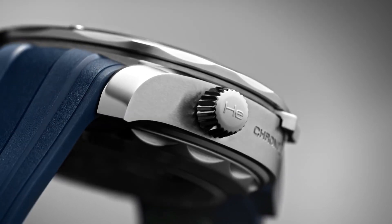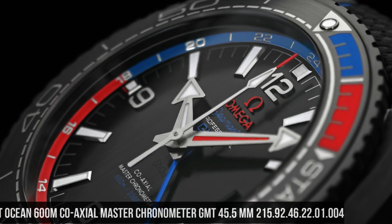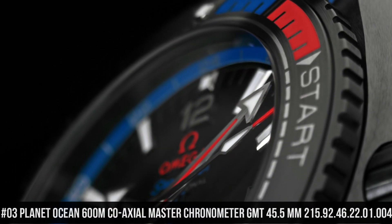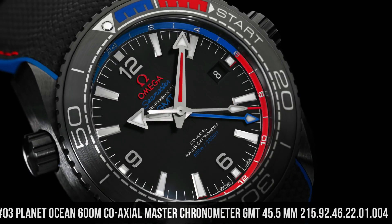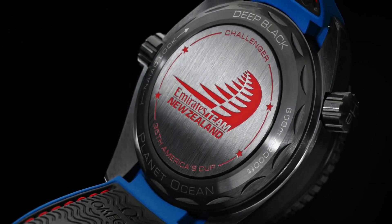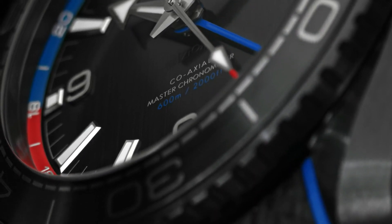Water-resistant at 30m or 100ft. Number 3: Planet Ocean 600m Coaxial Master Chronometer GMT 45.5mm, 215-92-46-22-01-004. Features: anti-magnetic, chronometer, date, GMT, and world timer.